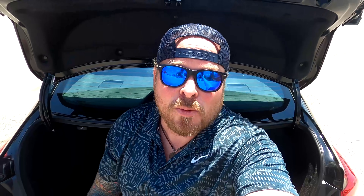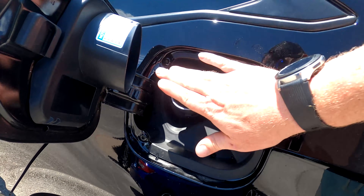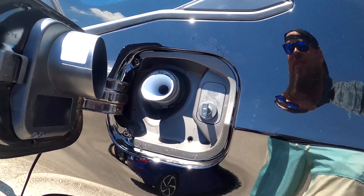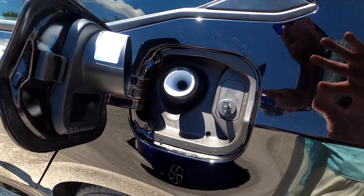Before we leave the trunk, I want to talk about cargo space comparisons between the 2021 and 2022, and also against competitors. Now about that funnel — it actually has a purpose. If you run out of gas, you need it to hold open the capless fuel setup so you can pour gas in, since you may be using a water bottle or whatever's available to you. Now you know what that piece is for.